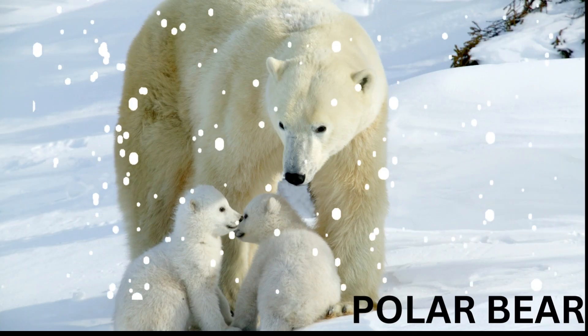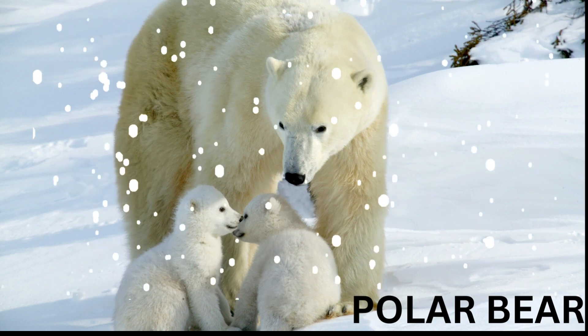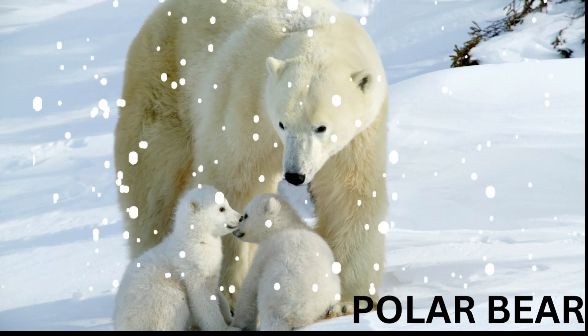Polar bear — it is a type of bear that lives in the Arctic region where it is very cold. They live in freezing temperatures with thick fur that keeps them warm. They are great swimmers and mainly eat seals.